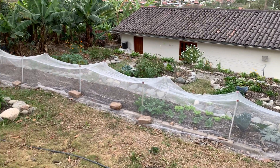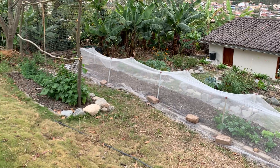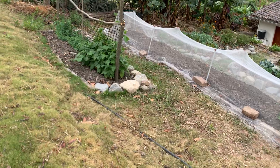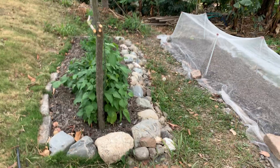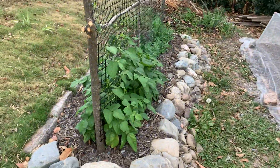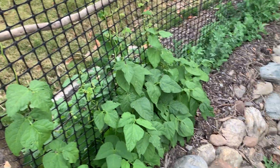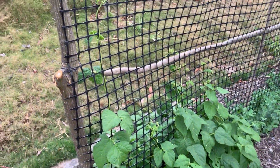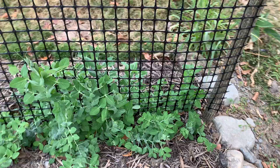It looks a little different here than it did for the last tour that I showed you. I don't think I even had this particular garden bed built yet, but this is where the peas and beans are growing. They're climbing up the fence, and here are the peas. They're not getting very tall yet, but they're very sturdy.